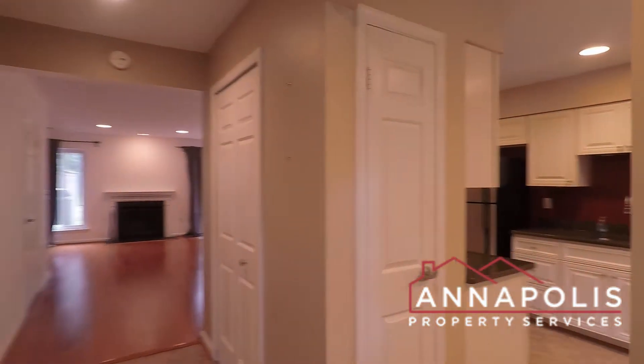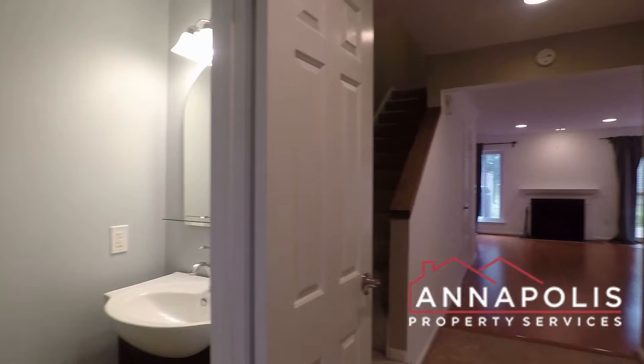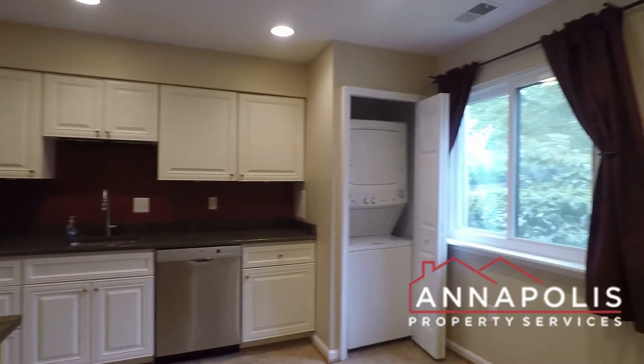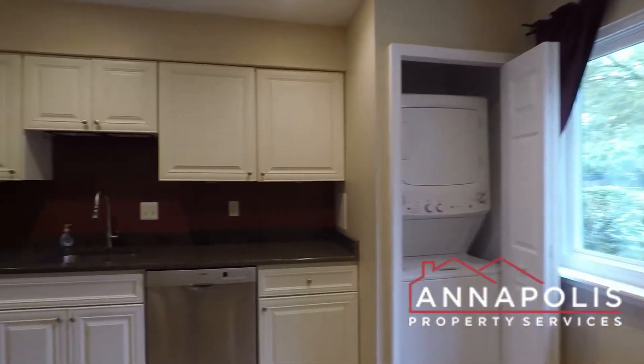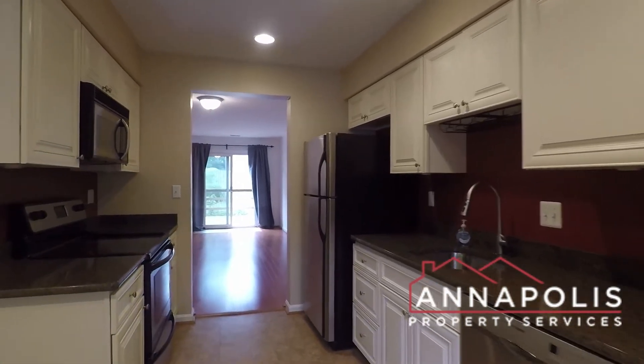Over to the right here we've got a kitchen and a half-bath powder room to the left. Coming in the kitchen, fully updated kitchen with all stainless appliances, and also got a stacked washer and dryer here in the kitchen.